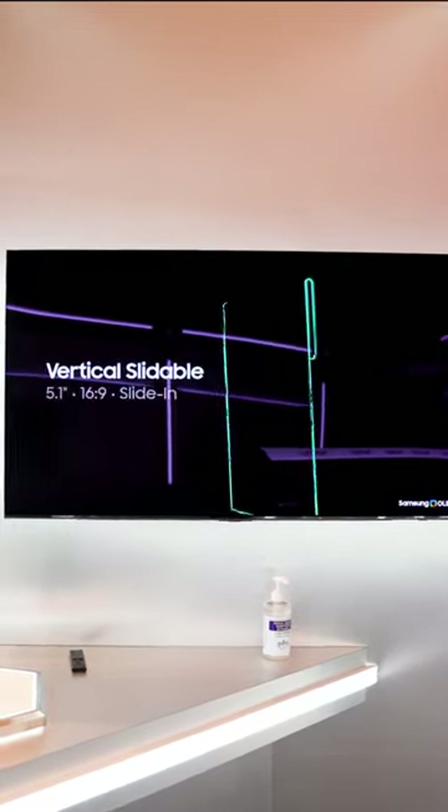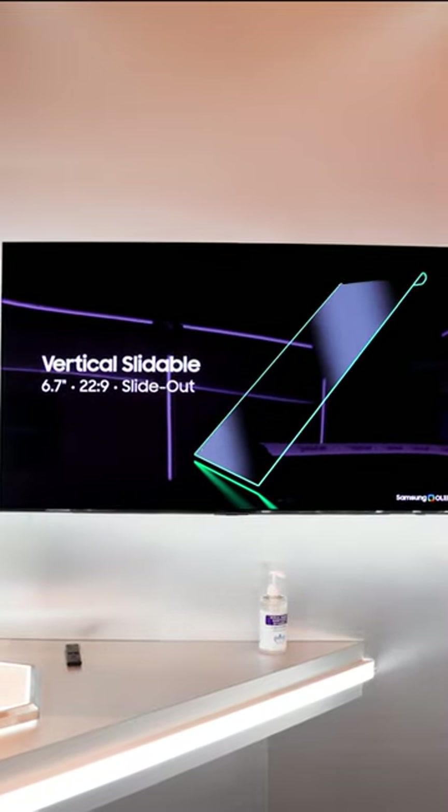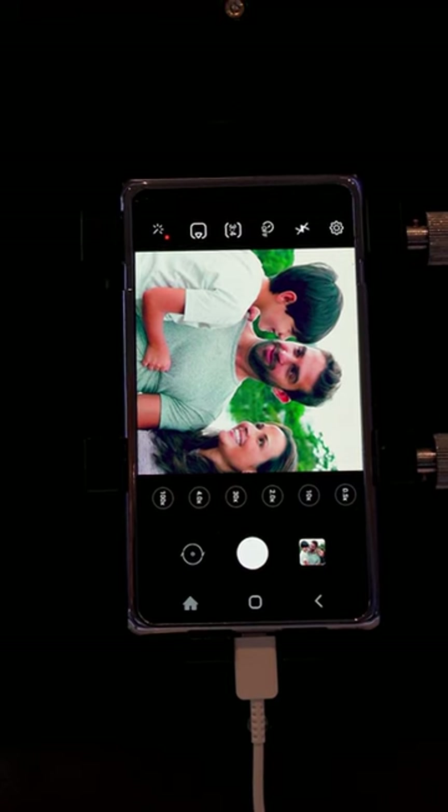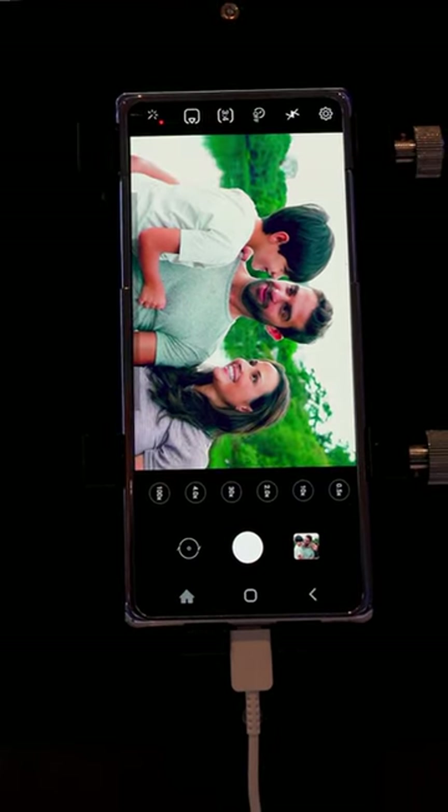Number one: the vertical slidable. This one starts as a compact 5.1-inch phone and expands to a 6.7-inch flagship. Basically, it transforms from an iPhone mini into an iPhone Pro Max.